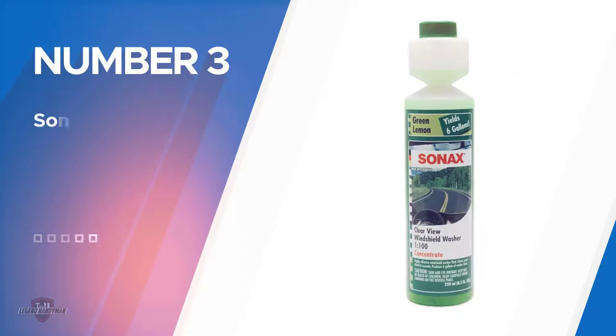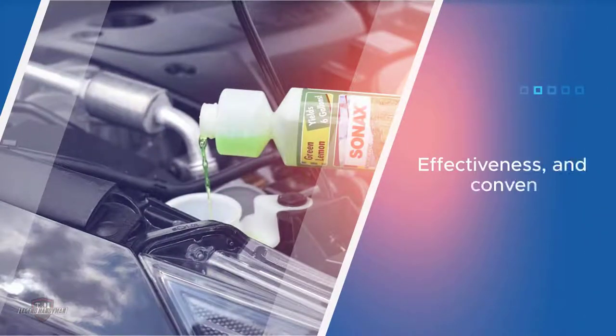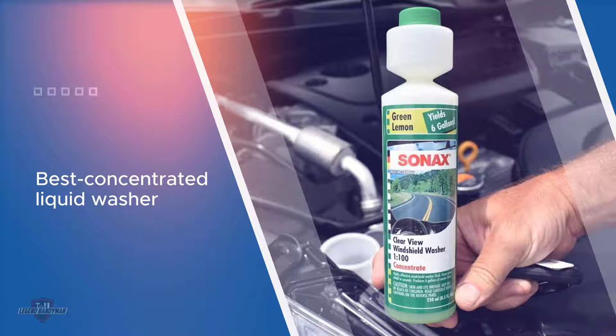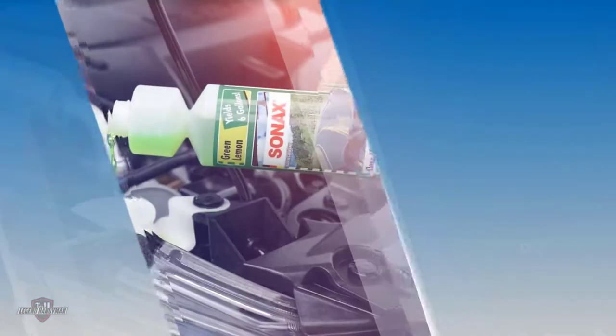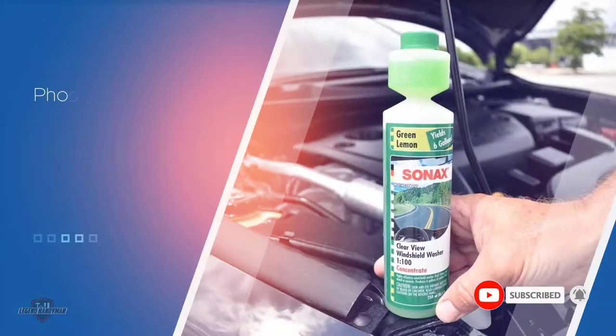Number 3. Sonax 386141 Windshield Washer. Sonax Clearview swept away the concentrated contenders with its combination of quality, effectiveness, and convenience. Choosing the best concentrated liquid washer fluid was more difficult than expected, and Sonax Clearview took the win with its unique features and ease of use. The phosphate-free formula delivered outstanding performance on the road, and Sonax Clearview was the only concentrate with a pleasant lemon-lime fragrance. The springtime fresh scent is a welcome feature to anyone.